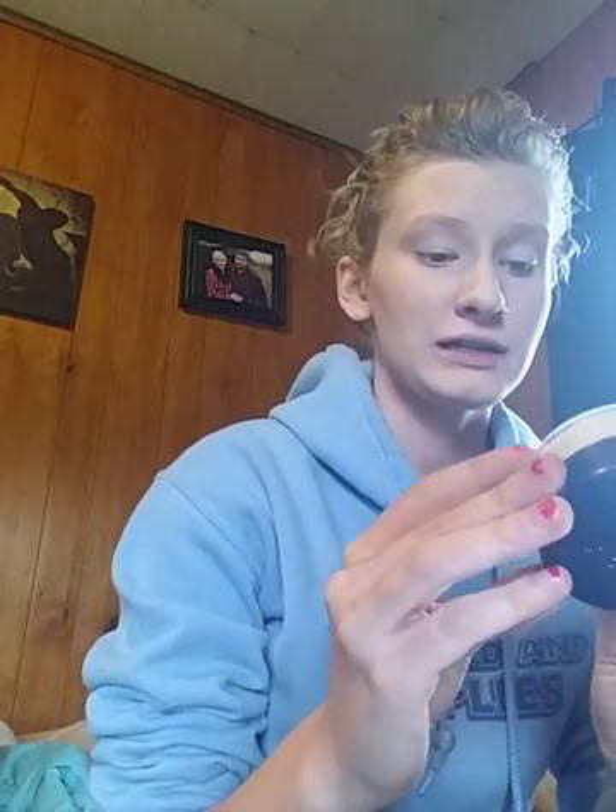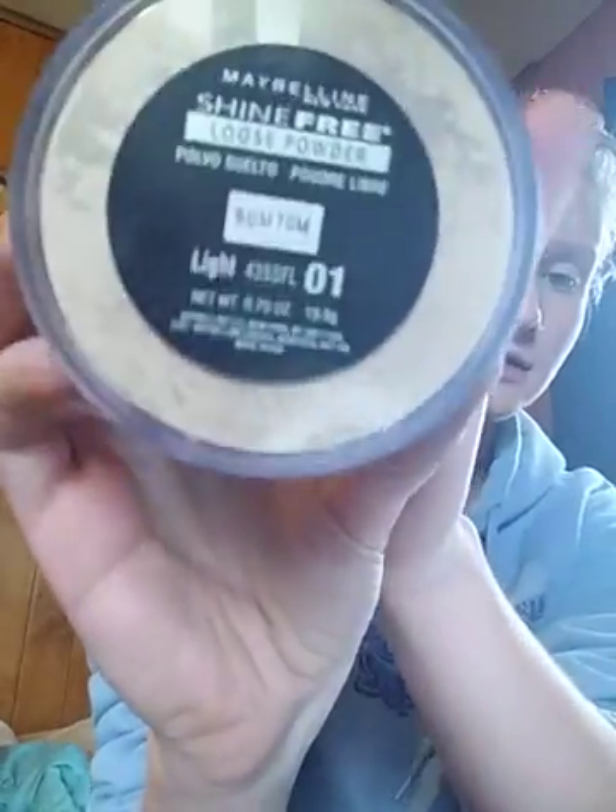Next, I use the Maybelline New York Shine Free Loose Powder in the shade Light. I really like this one because I am oily. I keep the little thing in there because it leaks powder really bad. And next I just take my E.L.F. Professional Total Face Brush, which is really old, and I just dab it in really good.